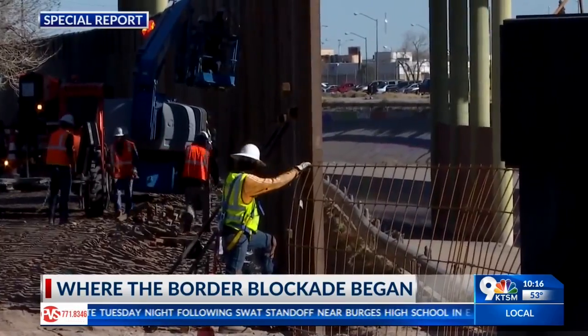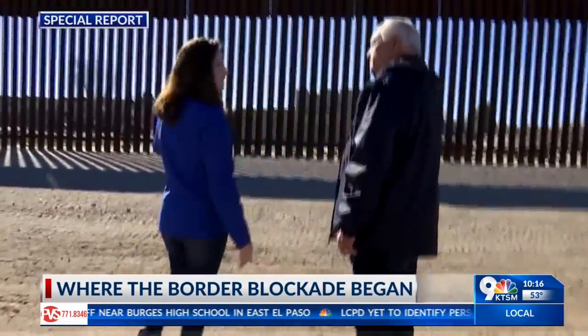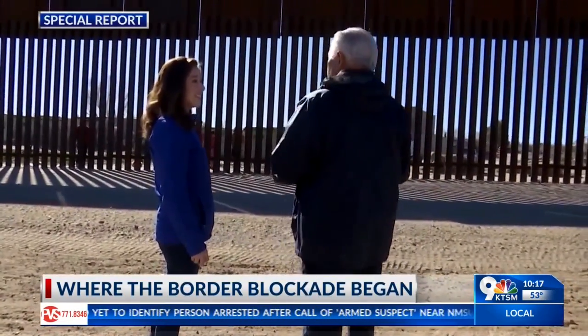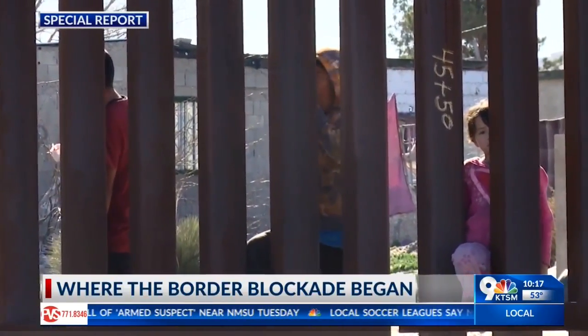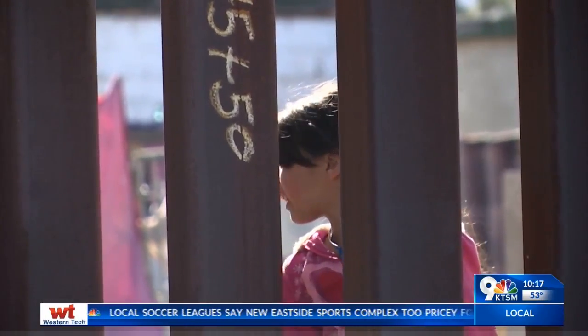Each piece of the border barrier is a little different from the last. What do you think when you see the kids right on the other side of the fence? First of all, those of us on this side are very fortunate we're in the U.S. and not in Mexico. Suzy Castillo, KTSM 9 News.